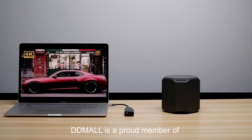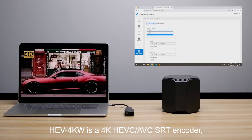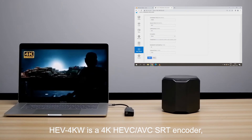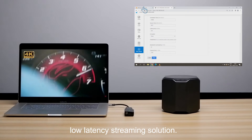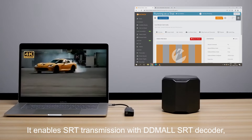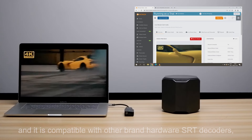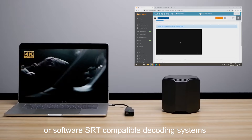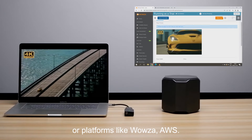DDMall is a proud member of the Secure Reliable Transport (SRT) Alliance. The HEV4KW is a 4K HEVC/AVC SRT encoder offering a secure, reliable, and high-quality low-latency streaming solution. It enables SRT transmission with DDMall SRT decoders and is compatible with other brand hardware SRT decoders or software SRT-compatible decoding systems and platforms like Wowza and AWS.